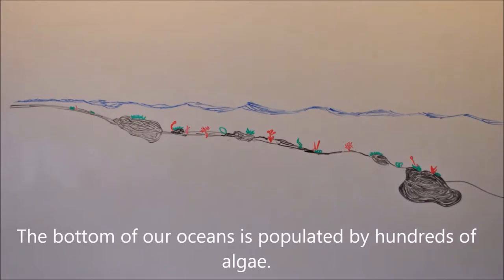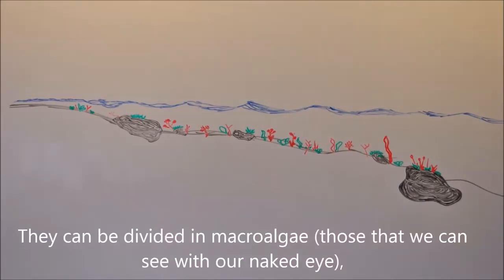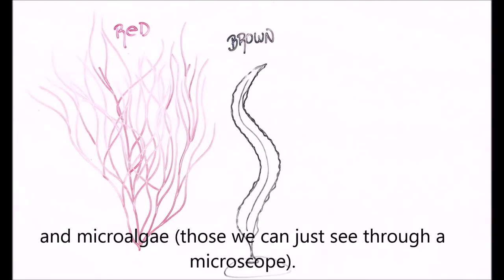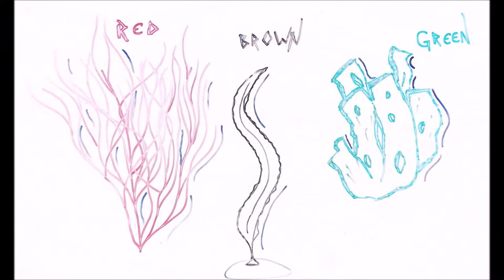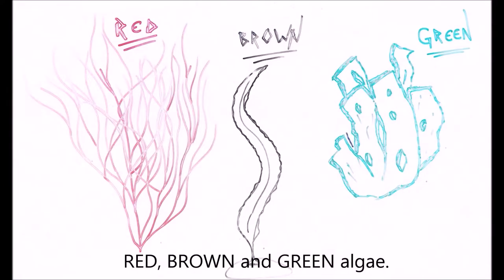The bottom of our oceans is populated by hundreds of algae. They can be divided into macroalgae, those that we can see with our naked eye, and microalgae, those we can only see through a microscope. We are going to focus on macroalgae, and within this group we can differentiate between red, brown, and green algae.